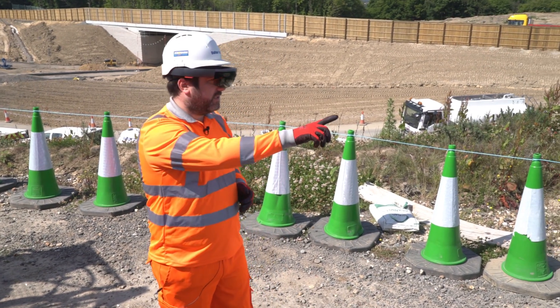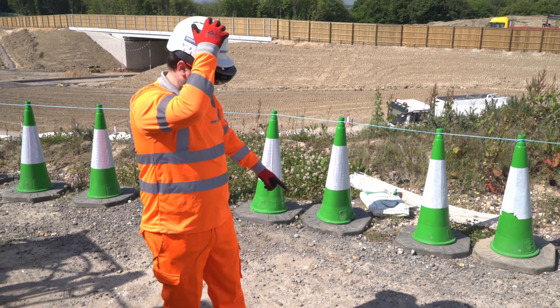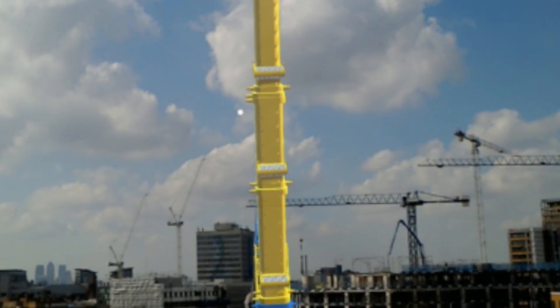It gives a guide for the guys out on site. They'll have their drawings, they'll have their CAT and Jenny, and also the HoloLens to be able to see.